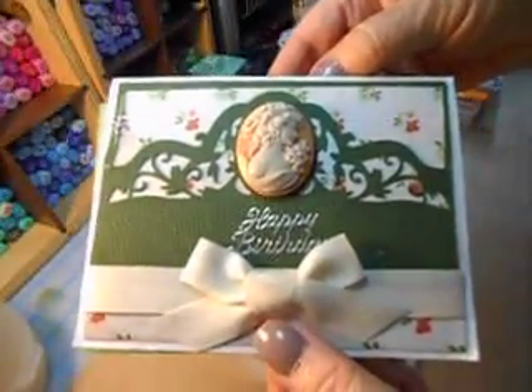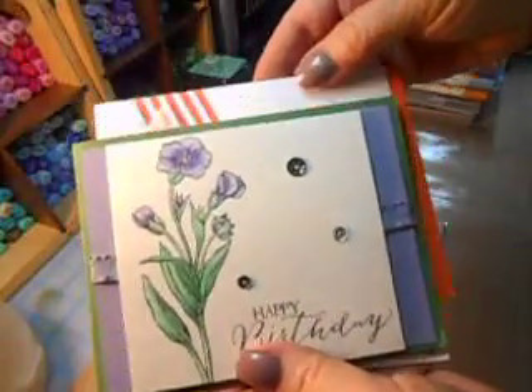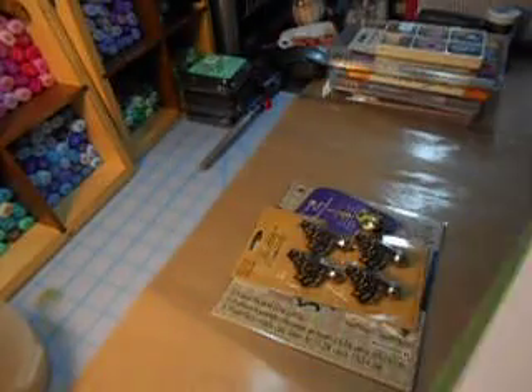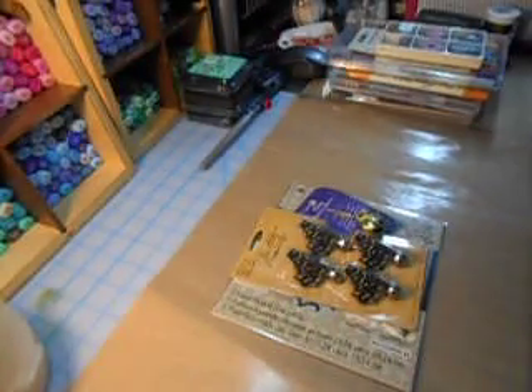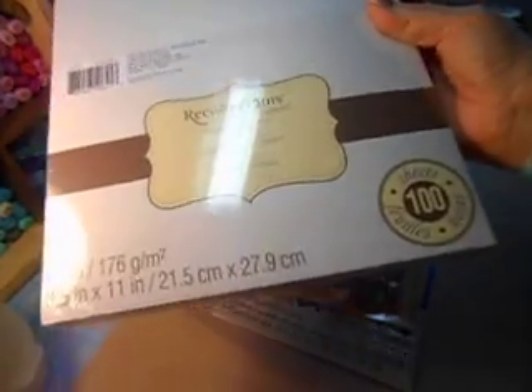Thank you so much — look at that bow. These are just beautiful cards. I have so many cards, I don't think my room's big enough to put them all around. It's absolutely stunning, so thank you. And then Bobbi, I think you remembered I said I wanted to get some of this pearlized paper and I hadn't got it yet — and it's a good thing because look, I have a hundred sheets of it. That's amazing, I just love it.